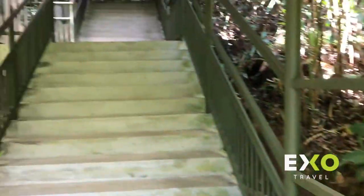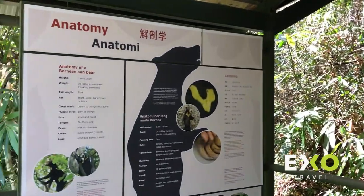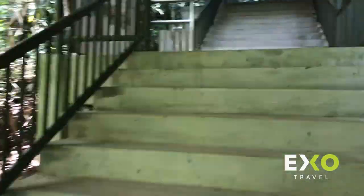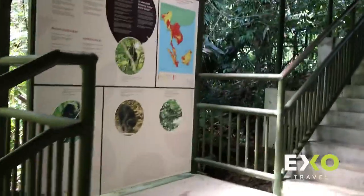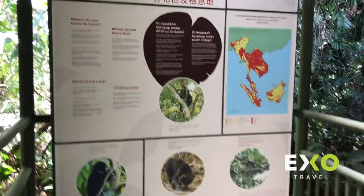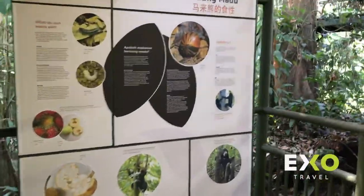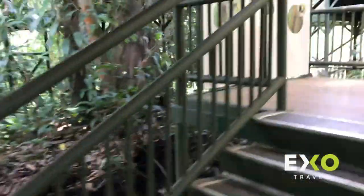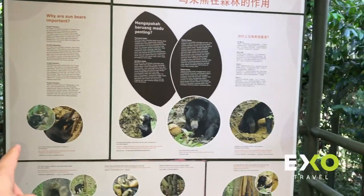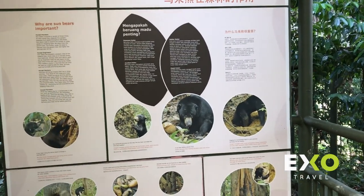Walking up here there are more signboards about sun bears — their anatomy, their distribution, what they eat, and the role of sun bears in the forest. This is very important: they play roles as forest engineers, forest doctors, forest planters, and forest farmers, and so on.